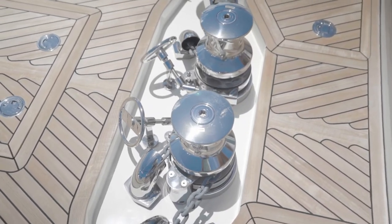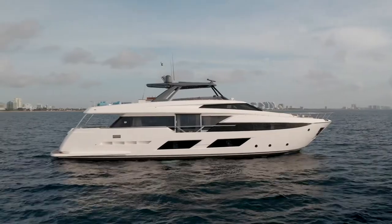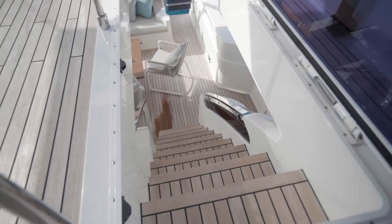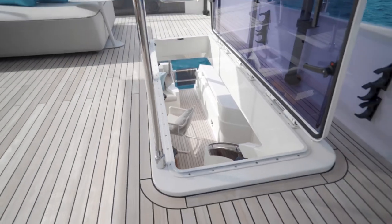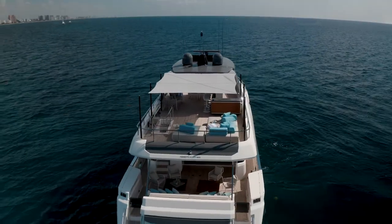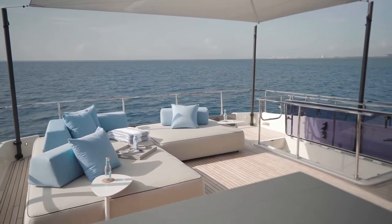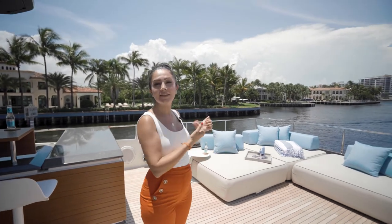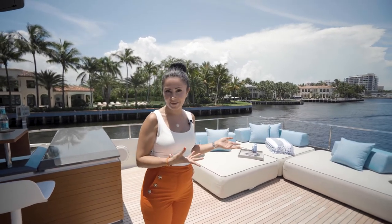Let's make our way to the flybridge. As you can see, the flybridge staircase is also very comfortable and wide. I'd like to start with the flybridge aft area. Behind this area, designed as a lounge, you can have your guests, family, or friends sitting around — and it can also be used as a sunbathing area.